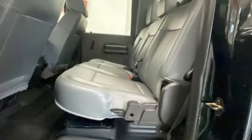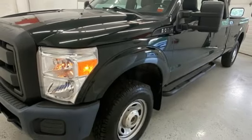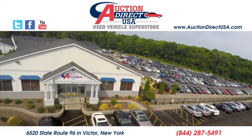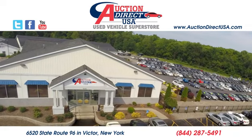Ford has won over millions of loyal customers with a wide range of value-driven vehicles. Take it for a test drive today. Visit us — we're conveniently located at 6520 State Route 96 in Victor, New York.